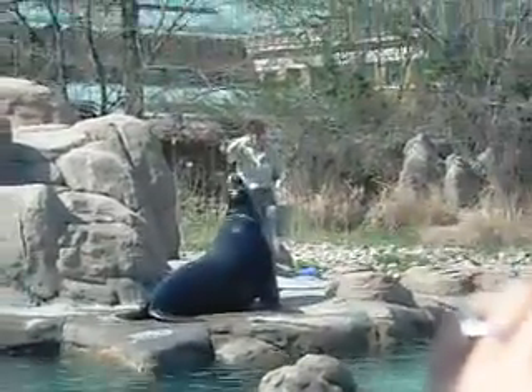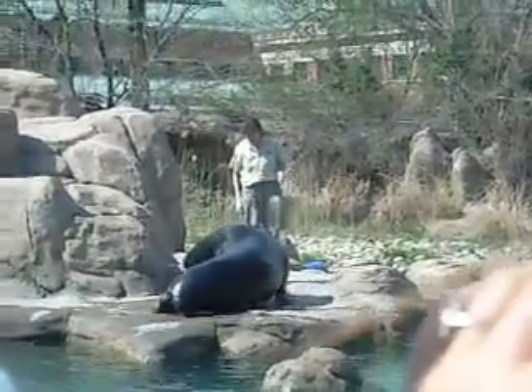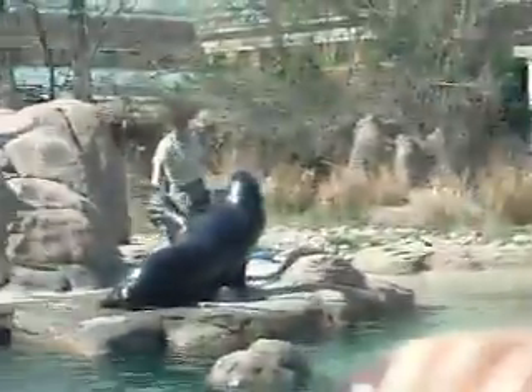Each sea lion eats from 6 to 35 pounds of fish each day. The amount they eat depends on the individual — bigger sea lions eat more — and it also depends on the season. Sea lions eat more during the fall, so they gain weight and blubber for the cold winter ahead.